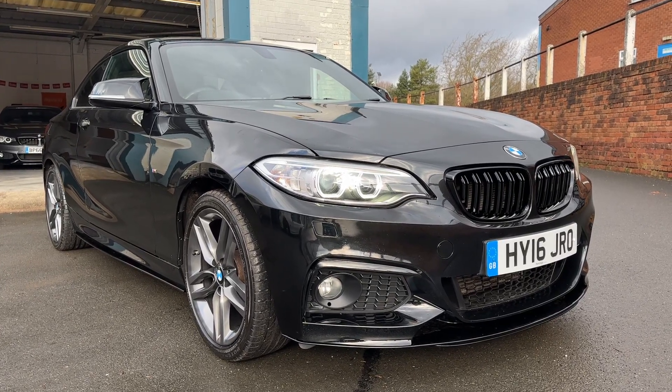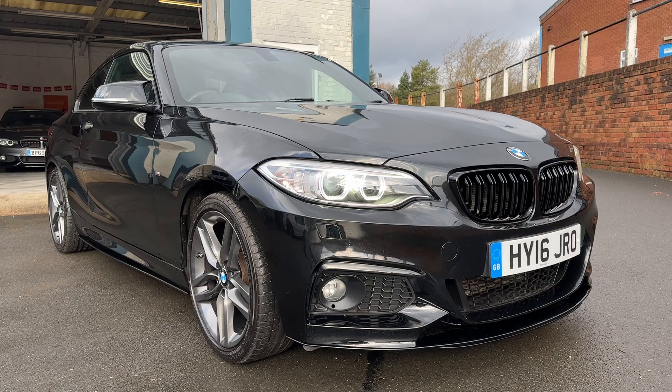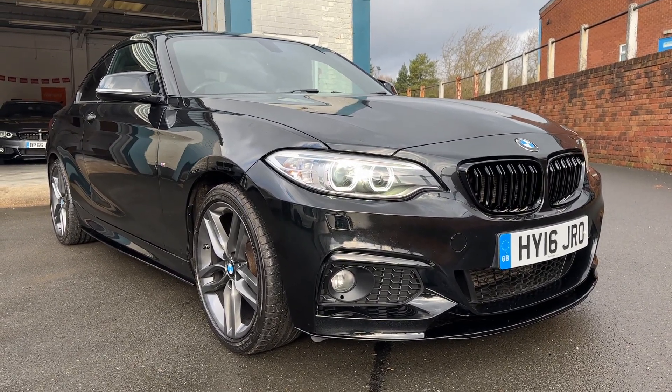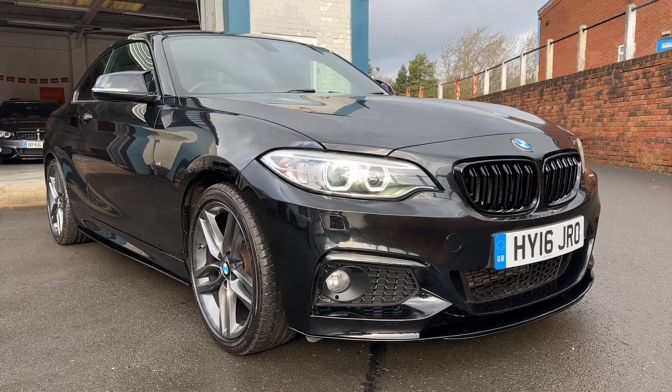Here we have the BMW 2 Series — it's the 218i M Sport Edition. It's got the M Performance styling kit on as well. Nice specification.